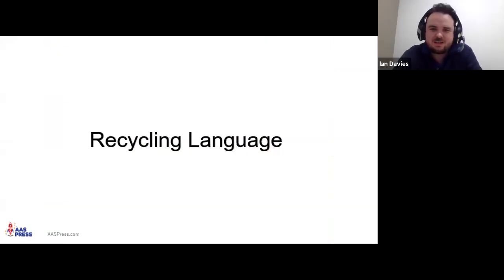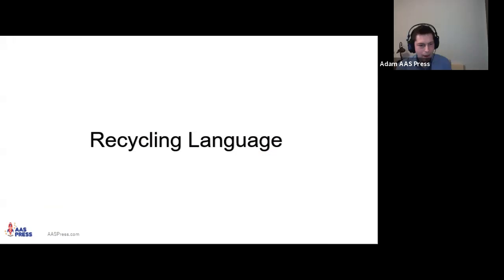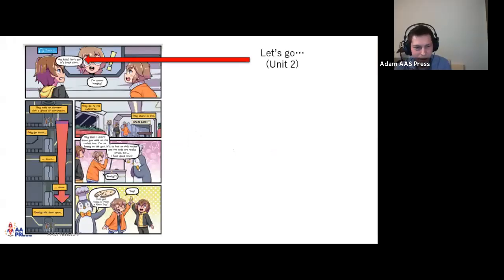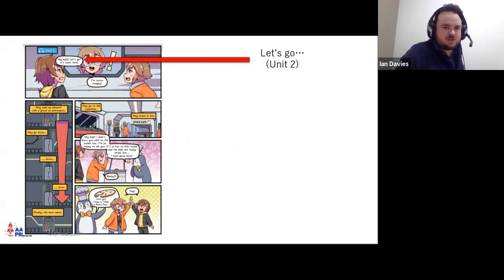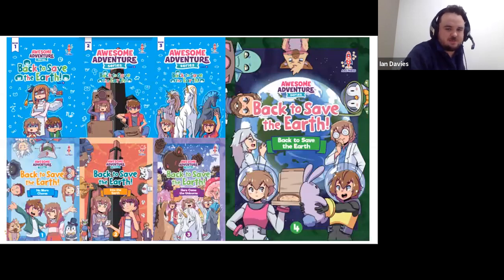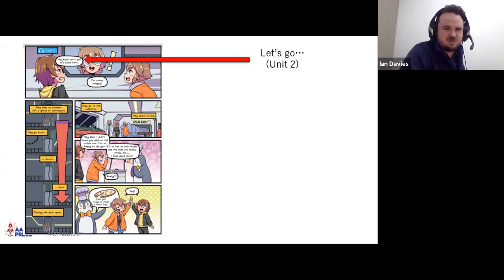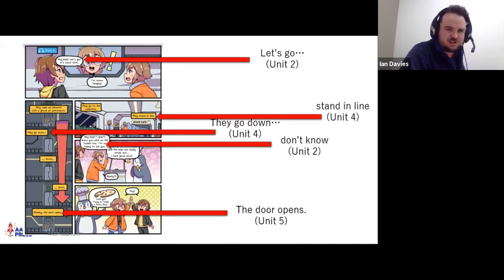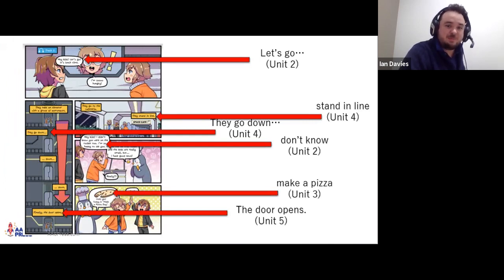There's clearly a lot of engagement in that classroom video. On the topic of recycling: Manga 4 (Unit 11) recycles language from throughout the year — 'let's go' from Unit 2, 'they go down' from Unit 4, 'the door opens' from Unit 5, 'stand in line' from Unit 4, 'don't' from Unit 2, 'make a pizza' from Unit 3. Language is always recycled in as many contexts as possible to ensure strong neural connections.